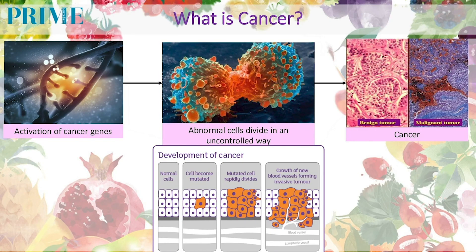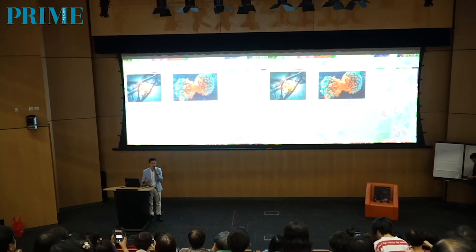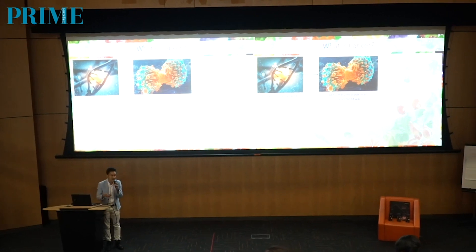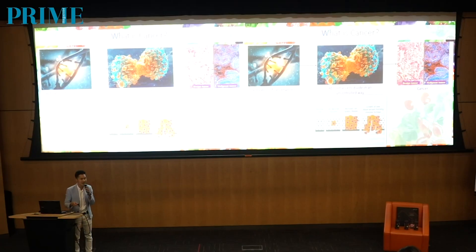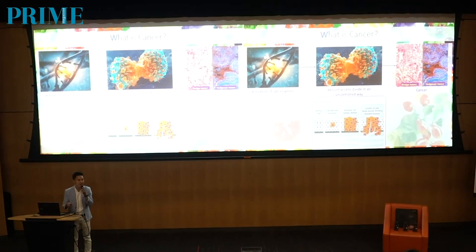What happens in cancer is that there's activation of cancer genes, or what we call oncogenes. The activated cancer genes lead to an abnormal, mutated, or zombie cell that keeps dividing in an uncontrolled way. Day in and day out, this process occurs in the body. It depends on how your body system, diet, and lifestyle neutralize or destroy these mutated cells. When things go out of control, the mutated cell grows into a tumor — either benign or malignant. In advanced cancer, malignant tumors start invading and spreading into other parts of the body — a process we call metastasis.